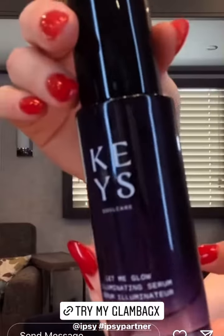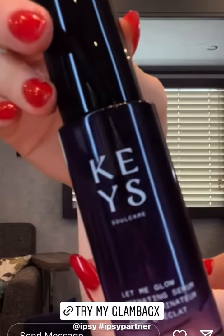Next is the Key Soul Care illuminating serum — helps give the skin a hint of brightness, plumpness, and smoothing. This is the Bite Beauty Upswing full volume mascara — can't speak highly enough.